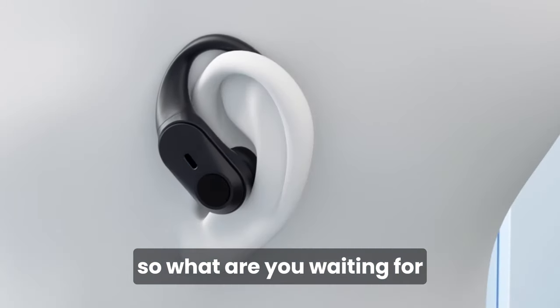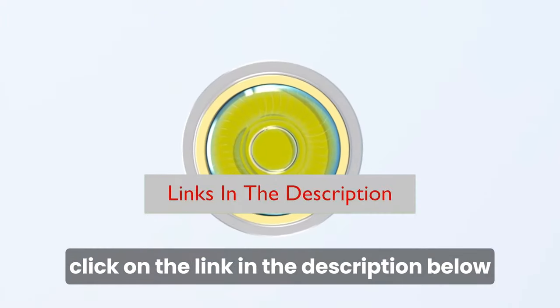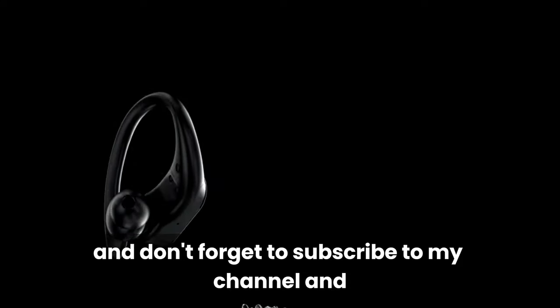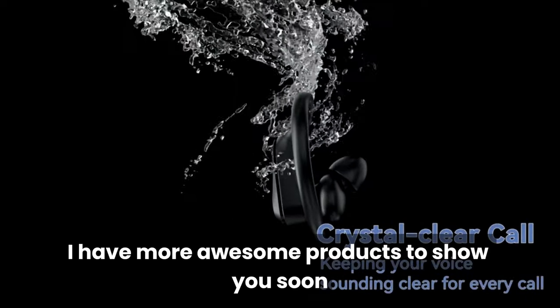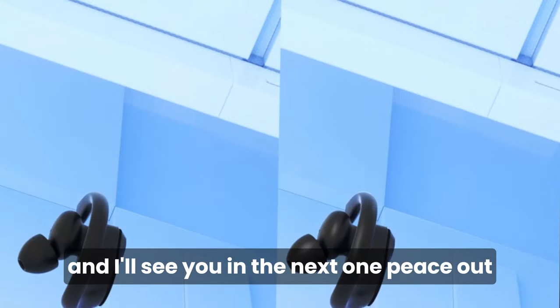So, what are you waiting for? If you want to experience the amazing sound and convenience of the Galrix wireless earbuds, click on the link in the description below and order yours today. You won't regret it. And don't forget to subscribe to my channel and hit the bell icon to get notified of my future videos. I have more awesome products to show you soon. Thanks for watching, and I'll see you in the next one. Peace out.